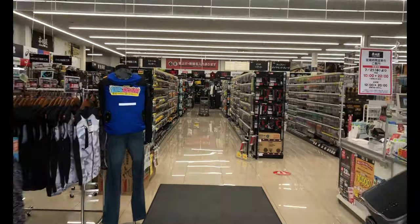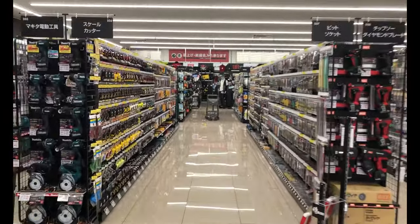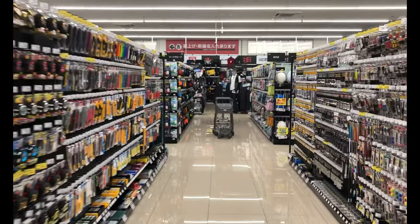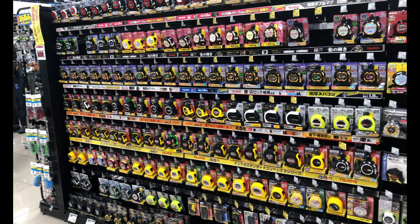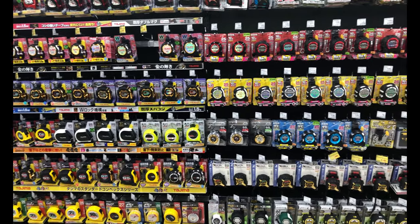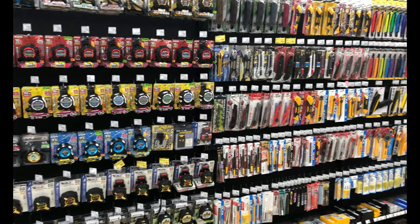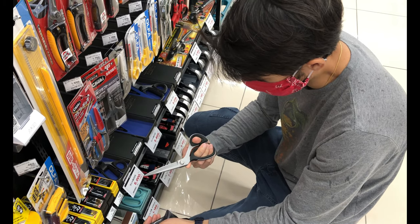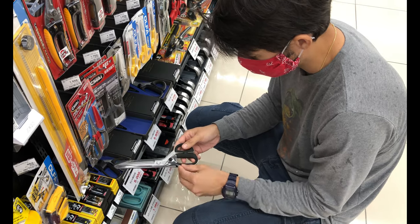This store is not that big, but right when you walk in you'll notice a big difference. There's a lot more professional level tools here — everything's super organized and you get a huge selection when it comes to tape measures, razor blades, scissors, cutters, and screwdrivers. They also have professional level power tools in a different aisle. Right in front of us you can see all the different tape measures and scissors — high carbon stainless steel, incredibly sharp, and all made in Japan.